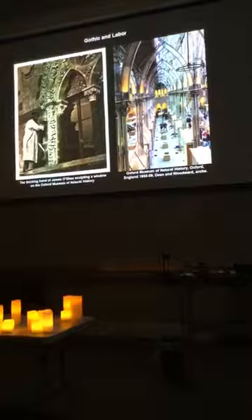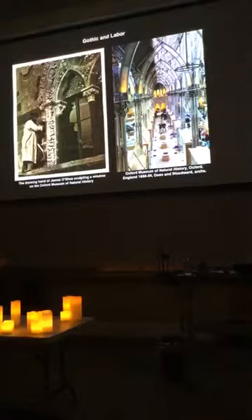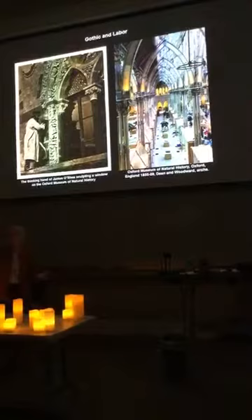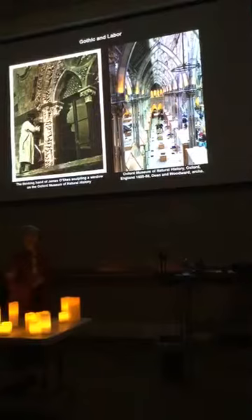These are iron capitals in the Oxford Museum of Natural History — a great example of all of this. They were wrought by hand. Not everything, but those capitals. So modern materials, but an older way of working — a less dehumanizing way of working.